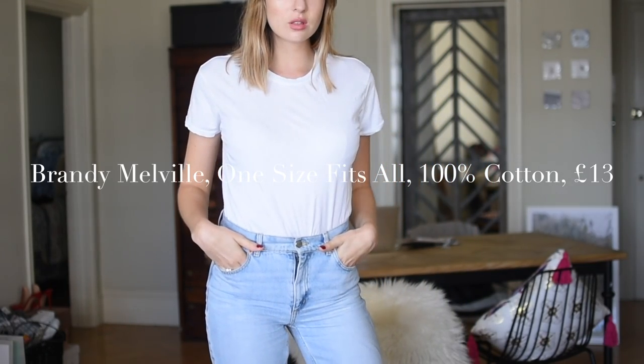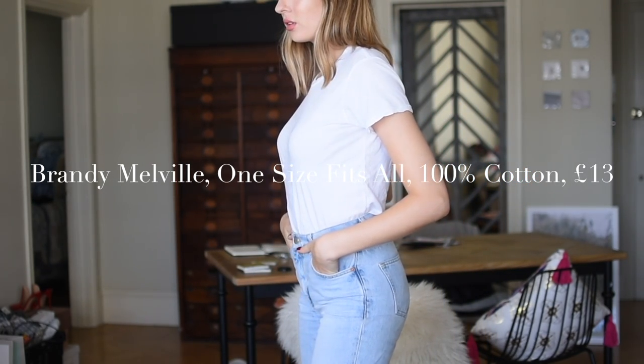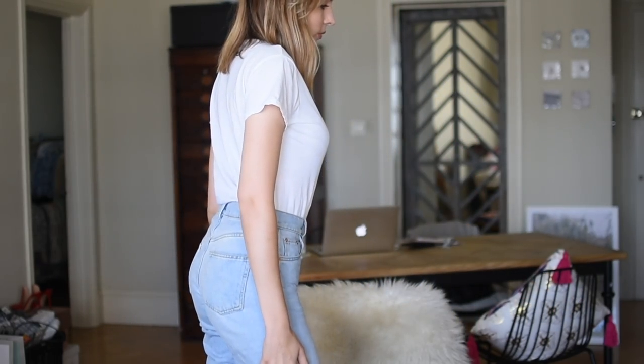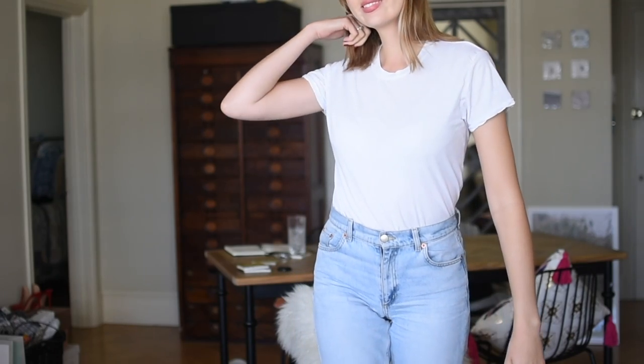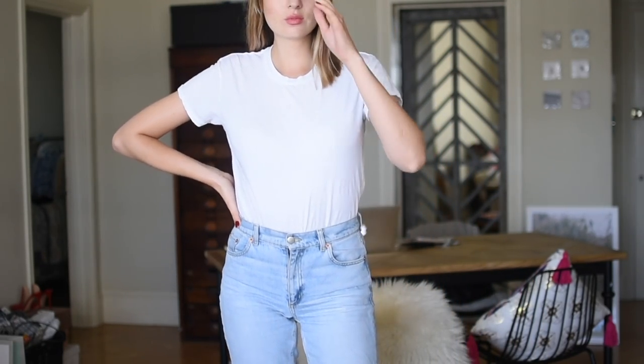The reason I wanted to try out this brand is because it's one size fits all, which just blows my mind. I wanted to give that a go to see how anything can actually be one size fits all. So this was £13, one size fits all, also 100% cotton. I'm going to talk about the one size fits all aspect a lot at the end — how can that possibly be a thing? This is a size 8, size 10 at a push, but it's stretchy. It would work as oversized but if I had to put a size on this I would say it's a size 8.